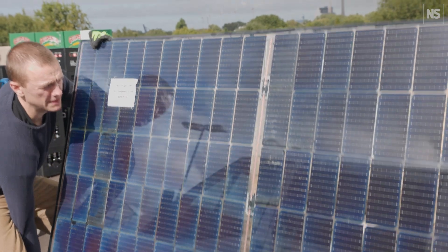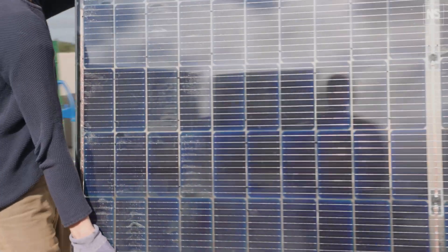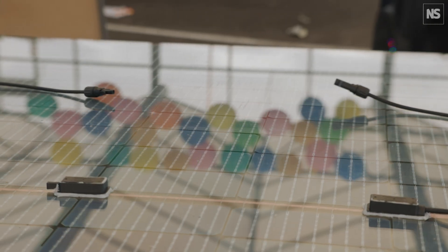We are working on a project called Fair PV with Biosphere Solar, Circular Eyes, and research departments at TU Delft, and we are developing a repairable, transparent, and sustainable solar panel.